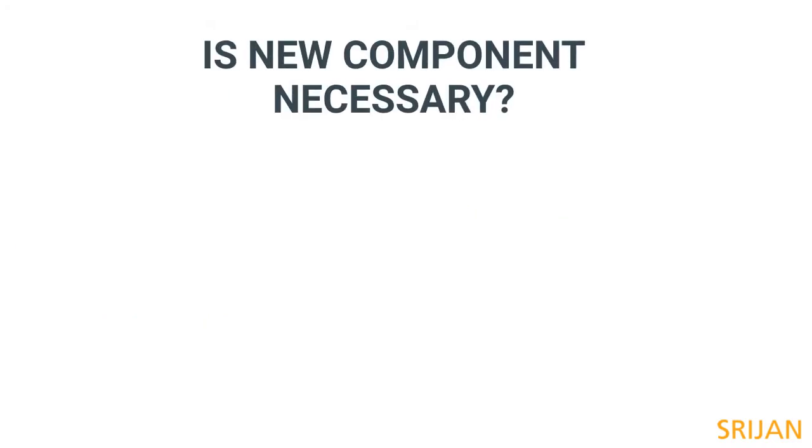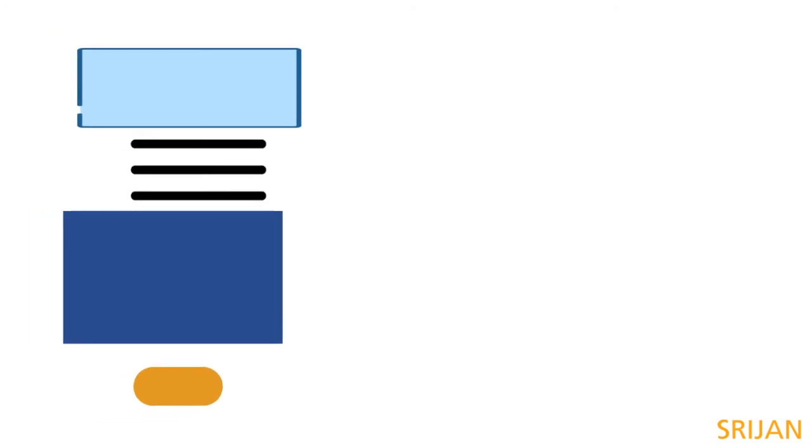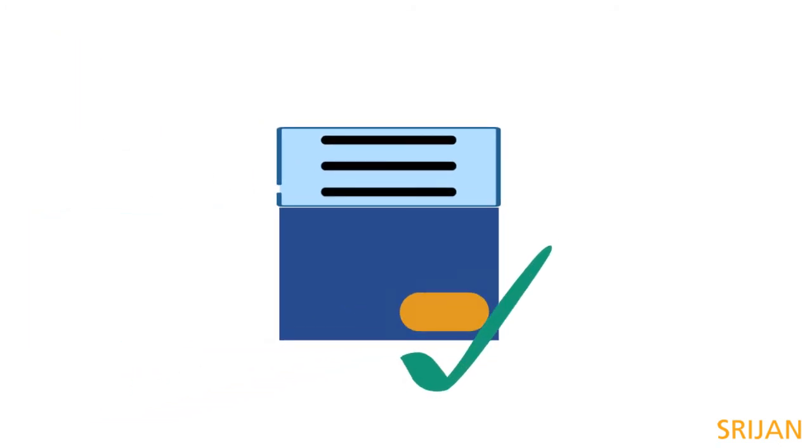Question if a new component is necessary. Ask: can it be built by combining other existing components? Is there a plugin that will achieve the purpose? If both of these are negative, only then should you ask your teams to build a new component.